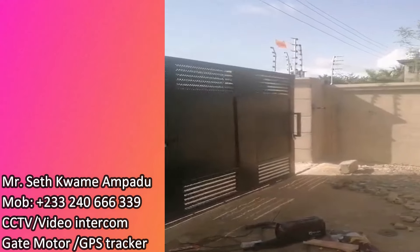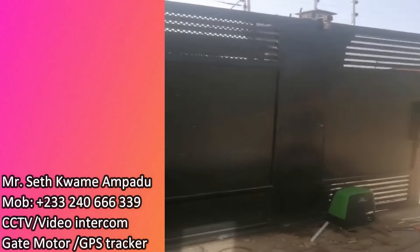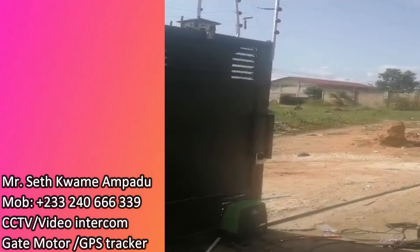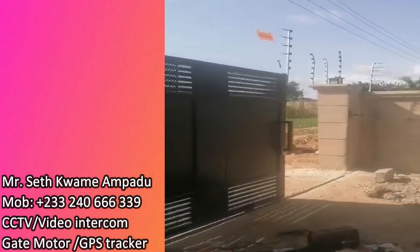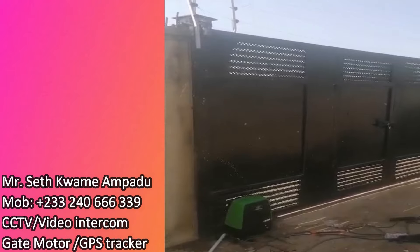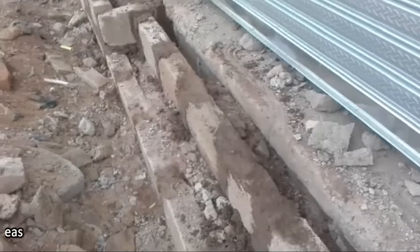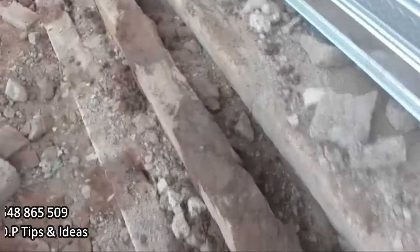Mr. Amperu is working on my gate — they've installed the automatic gate motor and they are doing a testing now to see if everything is okay. Voila, it is working! Once he's done testing all of this, that is the procedure of Mr. Amperu — and then he hands everything over to you.